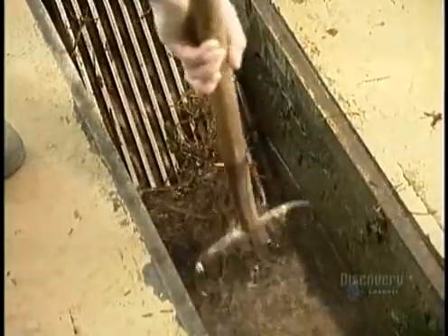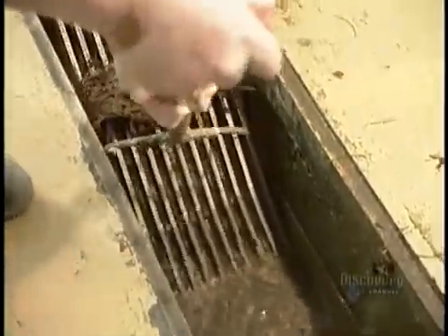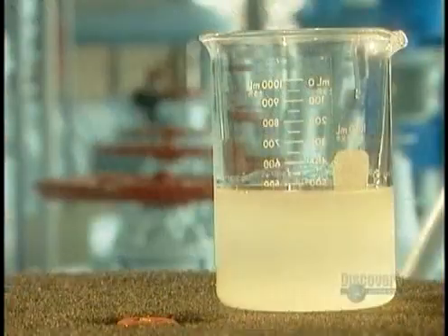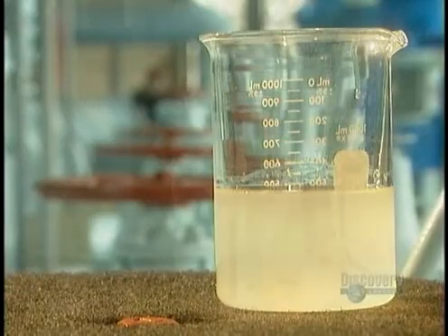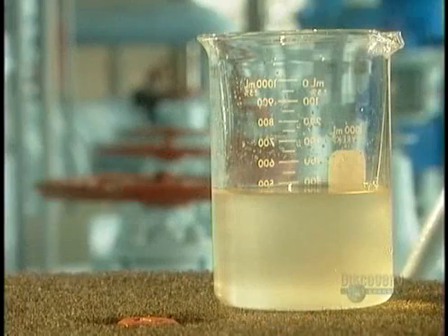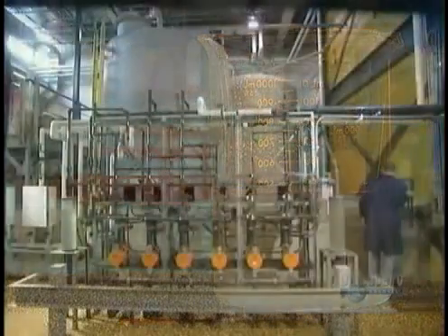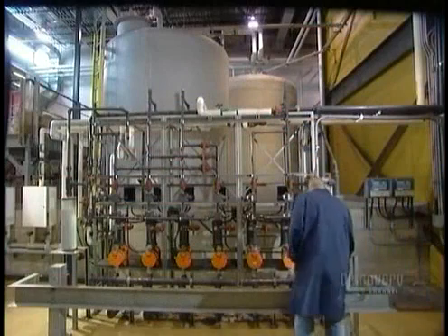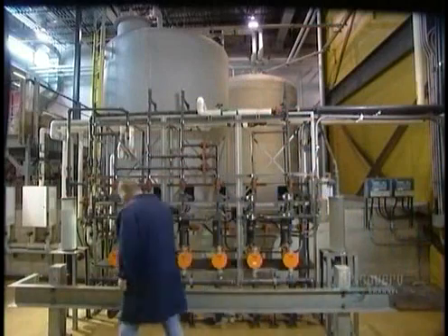Once they remove the debris, a low-pressure pump moves the water into the treatment plant. The untreated water, called raw water, is dirty and smelly. So they first add a powerful form of the chemical element carbon, called activated carbon. It absorbs contaminants such as solvents and pesticides, which rids the water of bad taste and odor.